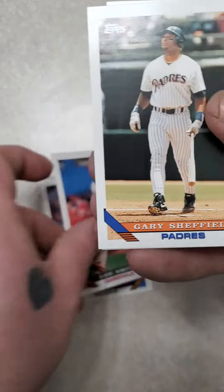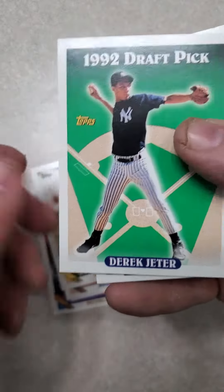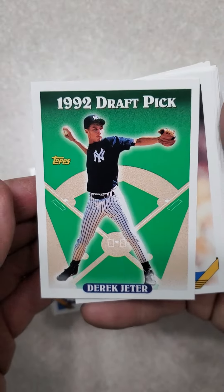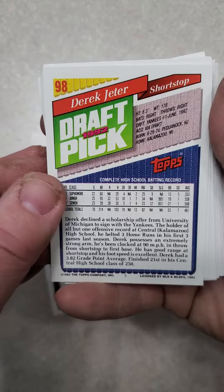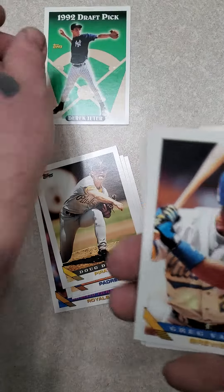Hiplato Picardo, Lee Smith, Gary Sheffield, Doug Drabeck. There we go — Derek Jeter Rookie Card! That is freaking awesome. Derek Jeter Rookie Card, number 98 in the set. I'm at the 4th or 5th card in.